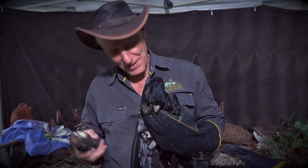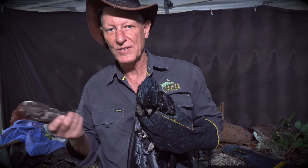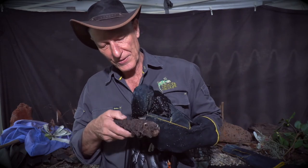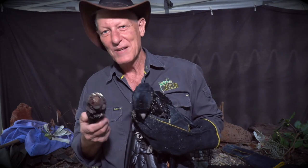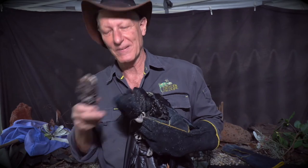Do we need cockatoos? Yes, we do. Beautiful birds to have fly through your property. You might see them only once or twice a year when the particular seed they're after is ripe. But don't worry — they'll come back. As long as the tree's there, they'll be back next year.